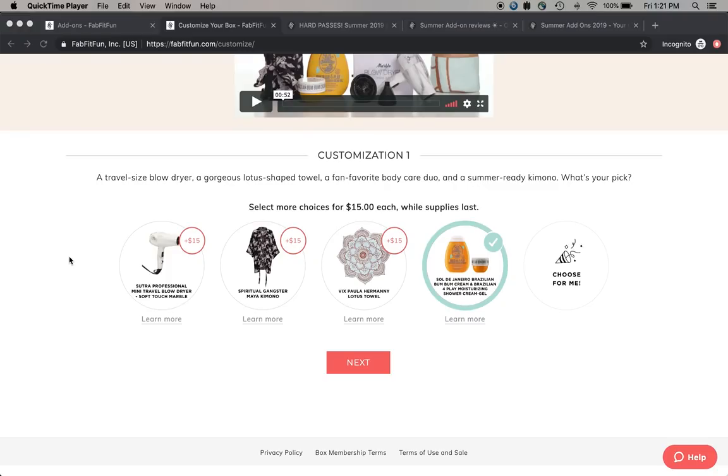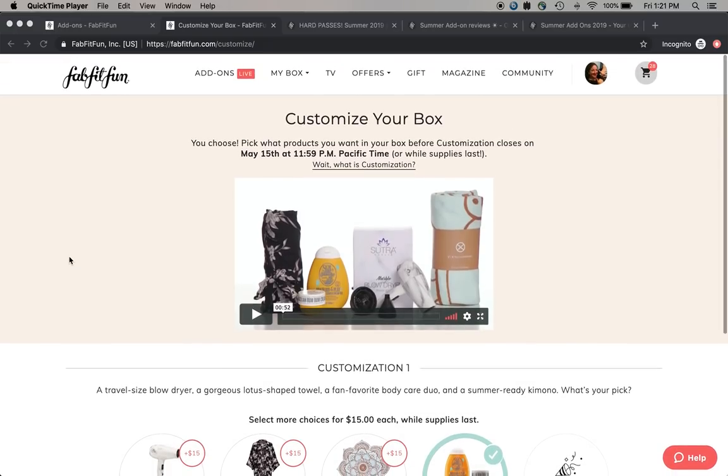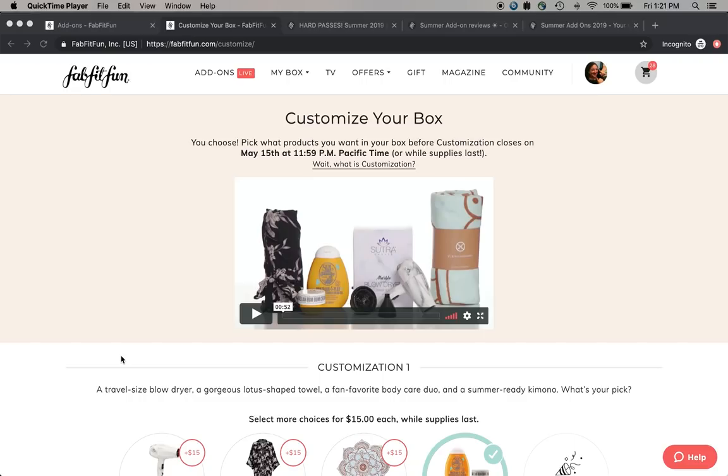Hi, welcome to my channel or welcome back. A few of you asked me to do a video showing my customizations for the summer box. I don't put as much thought into the box contents as I do into the sale items - I think what makes FabFitFun so awesome are the edit sales and the add-on sales. But here we go, here is my box.